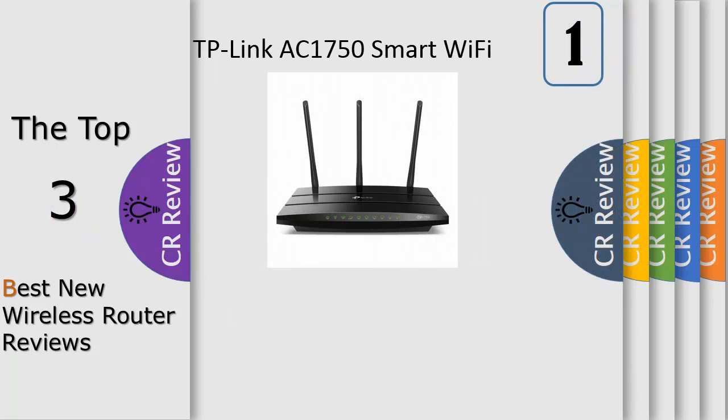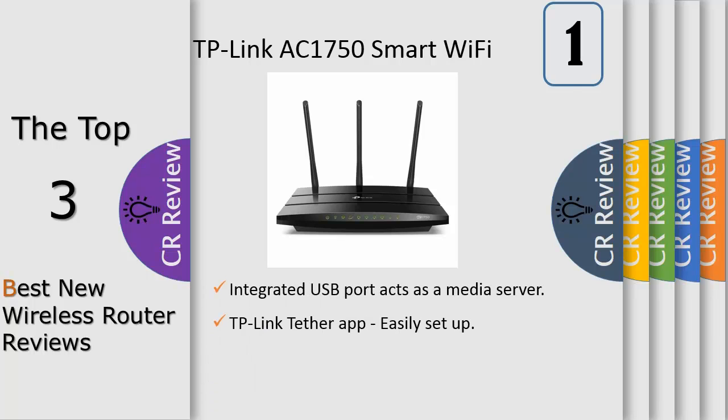AC1750 Wi-Fi Router — one of the best routers for wireless internet, wireless routers for home, dual-band router, and Gigabit router. Ideal as an internet router and also a gaming router, with long-range coverage and high speed.